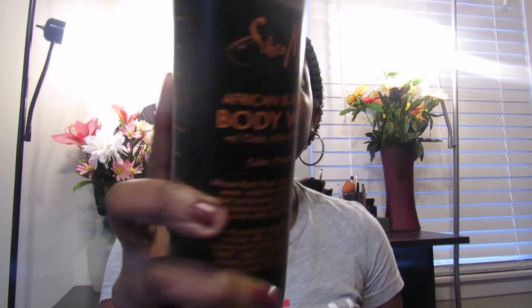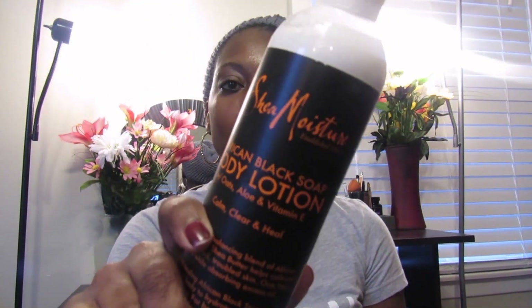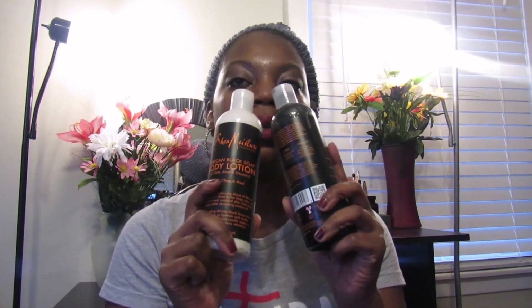On to the body — I have been loving the Shea Moisture products, but there is one specific collection I am in love with and will purchase over and over again. It has to be the African Black Soap body wash with aloe, vitamin E oil, and oats. It doesn't take much to sud your whole body, and I have the lotion as well. They smell so good — this is my favorite line from their body collection. I would definitely suggest you ladies go pick these up because they are amazing.